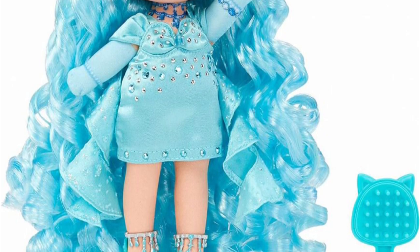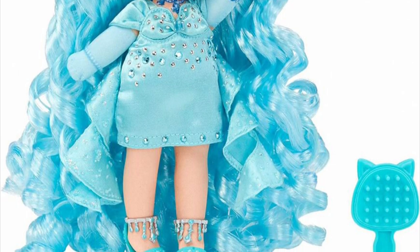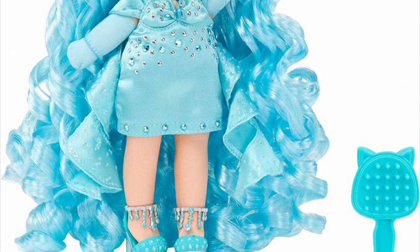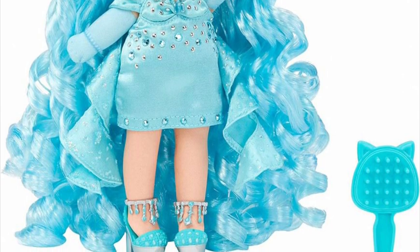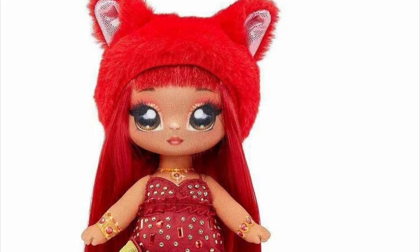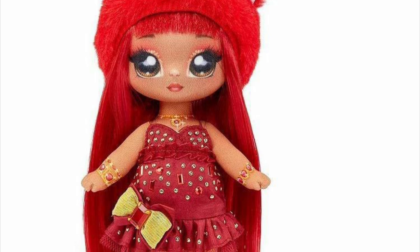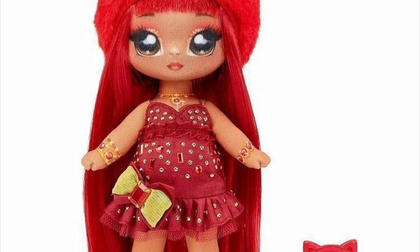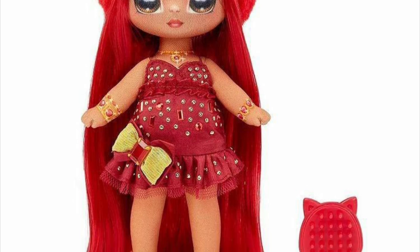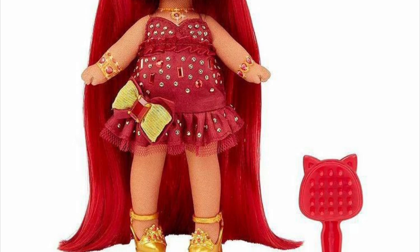Even just a rhinestone on each doll's cheek would have made them much cuter. Next up, garnet — she's a really bright red. Her dress also has glued-on rhinestones, which I appreciate, and her bow actually has a gemstone in the center. That's exactly what I was talking about — I wanted that kind of detail incorporated into each doll's outfit.